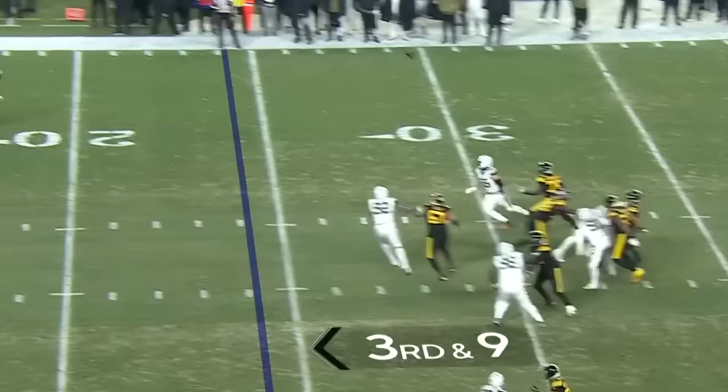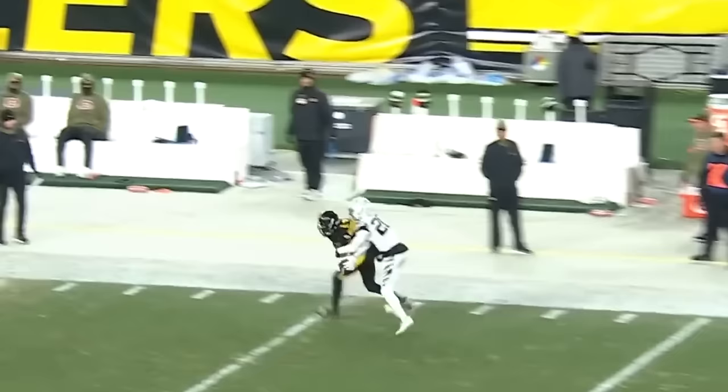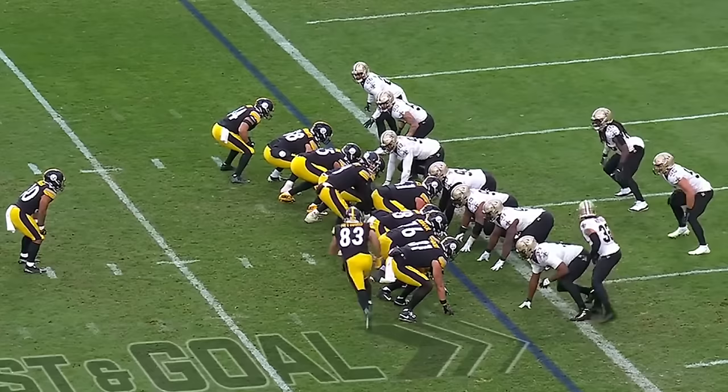Third and nine. Pickett. Got his man open. Touchdown, George Pickens. This drive. Pickett down the sideline. It is caught by George Pickens.